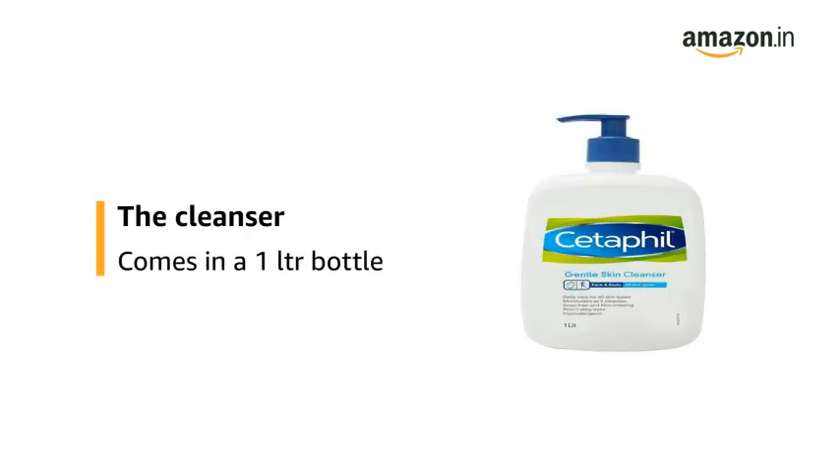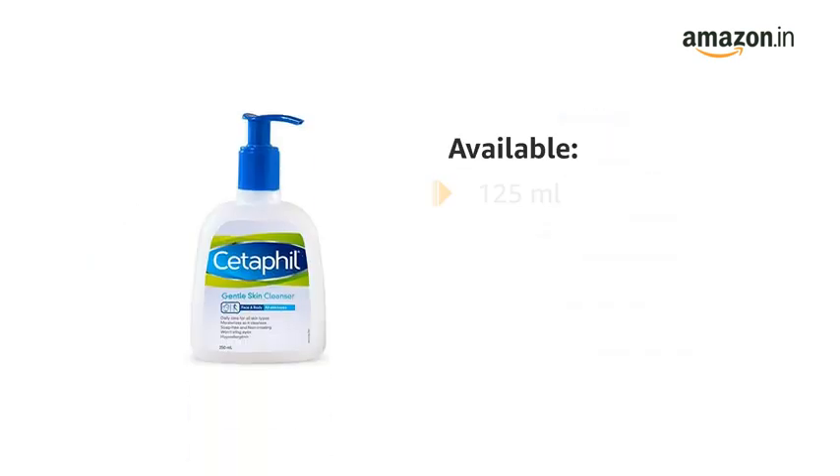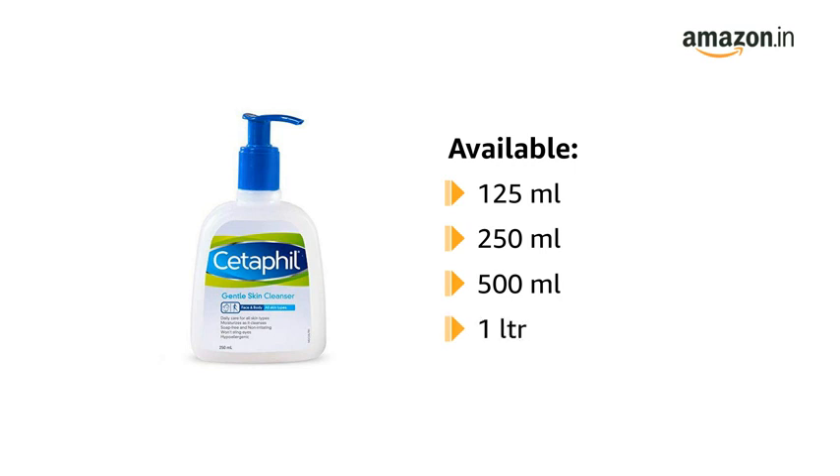The cleanser comes in a 1 litre bottle. The product is available in a 125ml, 250ml, 500ml, and 1 litre bottle.